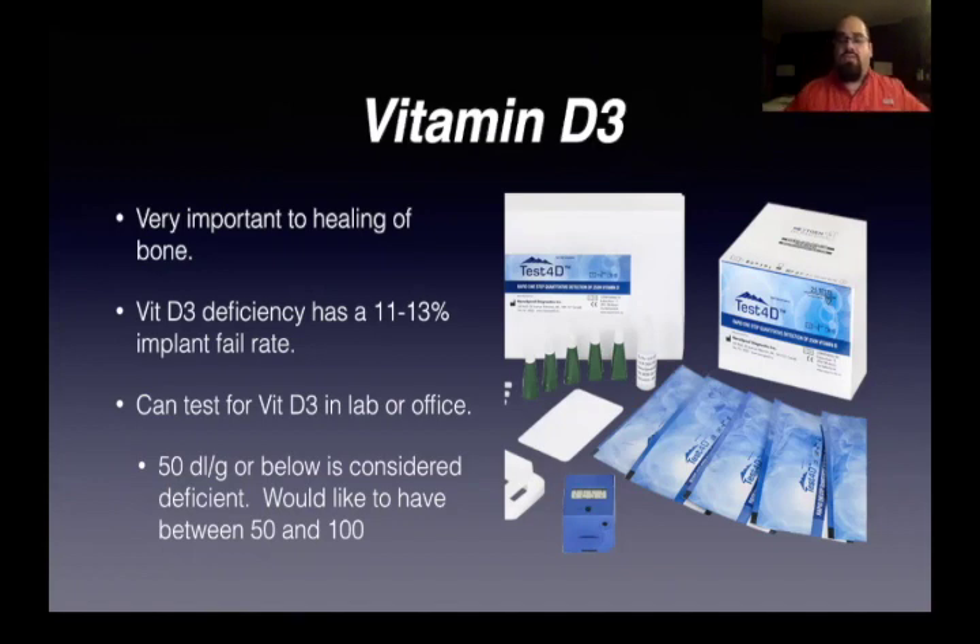You can test for vitamin D in your office or send patients to the lab. The Test4D kit that you can get through Emerging Nova with Michael Foley or even from Rick Miron is a great way to test in your office. I basically have patients go through their primary care and show me a report. I want the sweet spot to be between 50 and 80 — I would prefer 70 to 80. 50 is the least I'd be okay with. The ideal range for bone is 70 to 90.